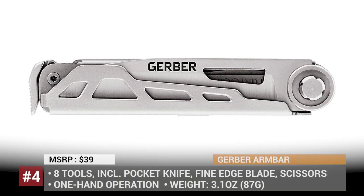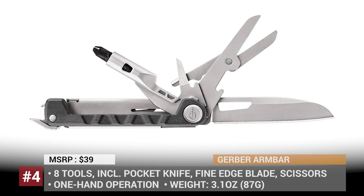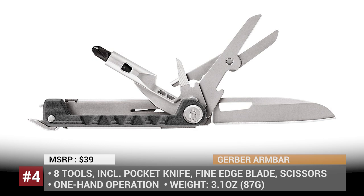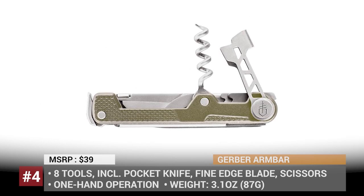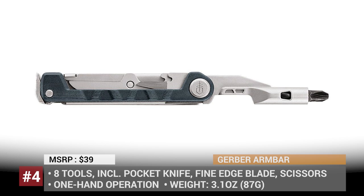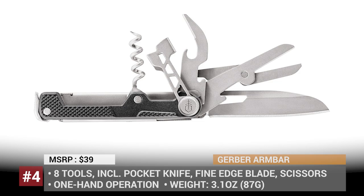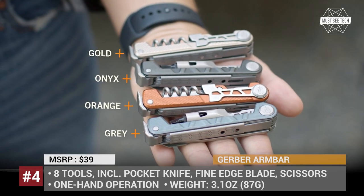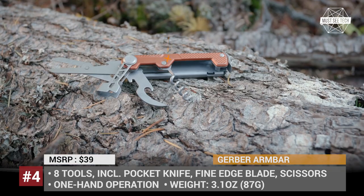Gerber Armbar. In the first release of this series, we covered one of the newest multi-tools from Gerber called PryBrit Utility. But today we'd like to talk about another compact newcomer that is built around a real pocket knife instead of a utility blade. Offered in two configurations, the Armbar features one-hand operation and has 8 different uses. Both multi-tool modes include a pry bar, a hammer, a bottle opener and scissors.